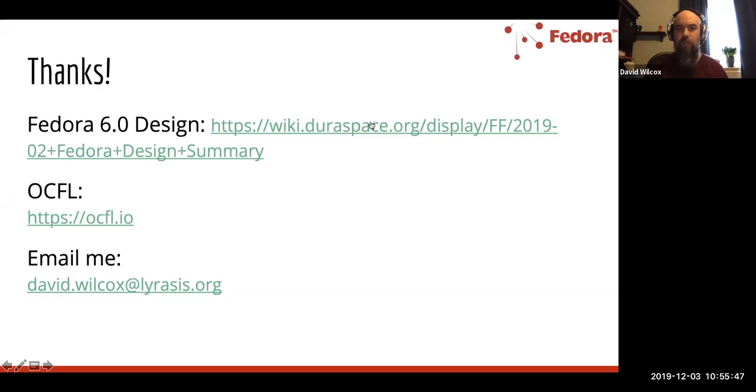There's a question about when Fedora 6 will be available. Ideally sometime later next year. A lot of it depends on community contributions — we've made really good progress so far, but we have a couple of code sprints in the early part of 2020 and will need good participation both within those sprints and in between, as well as testing and validation of the output. For anyone who has an interest in getting involved, there are lots of ways to do that — not even necessarily writing code, even just validating the output of what we're doing, running the migration utility.